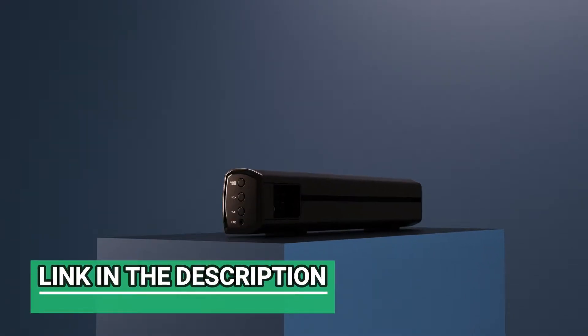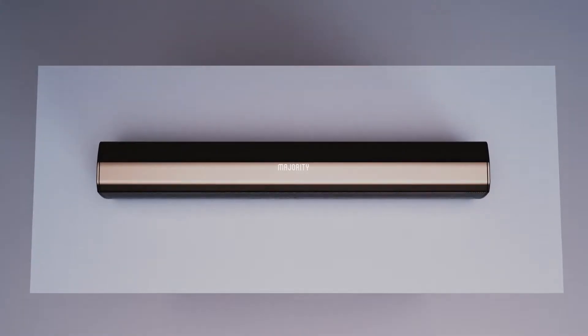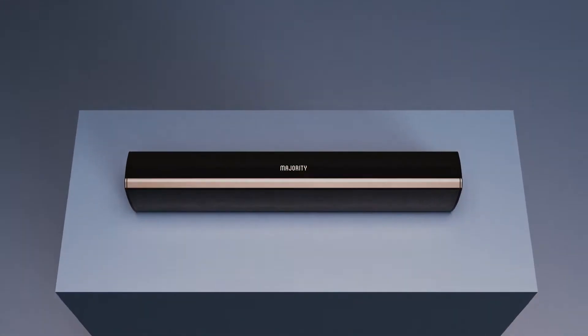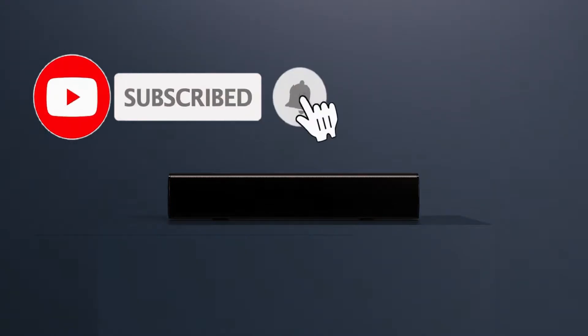As usual, links in the description below — we have the links to all the best soundbars under $300 mentioned in this video. Make sure you stick till the end to get the best and latest soundbars under $300. Be sure to subscribe for new content and drop a like below. Now let's go straight to the video.